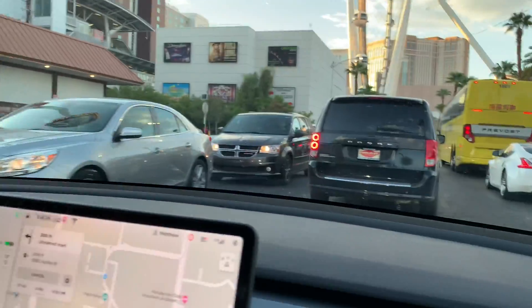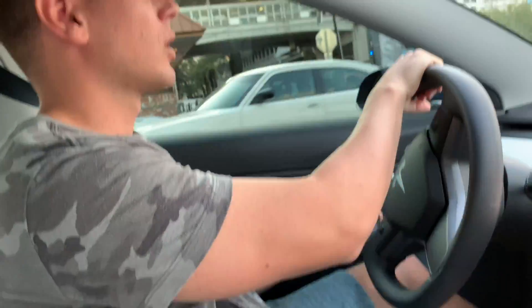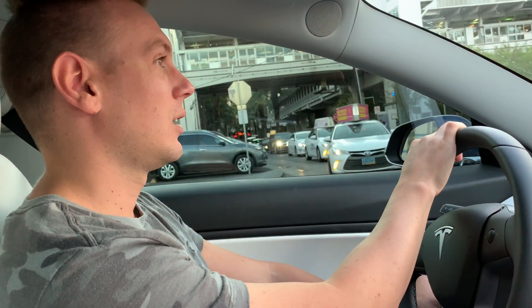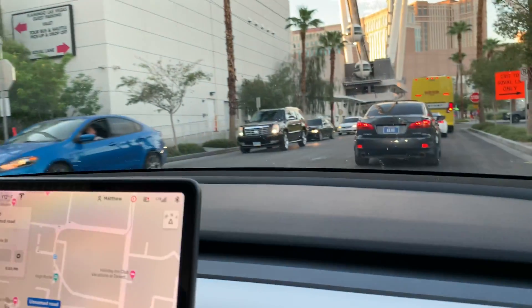I'm in downtown Las Vegas right off the strip with my wife and my two friends Hazel and Travis. We're all from Utah and we don't have a lot of superchargers, let alone a version 3 supercharger. We came down for the weekend and I thought I want to find this supercharger so I can experience the high-speed charging. It's hard to find because of the construction, but if you have a Model 3 it's worth checking out.